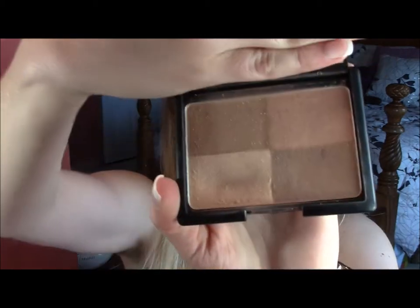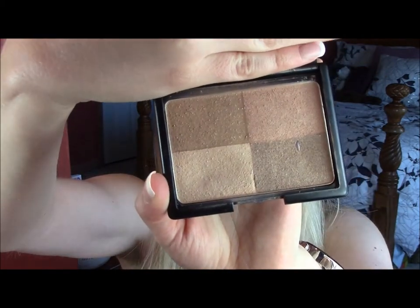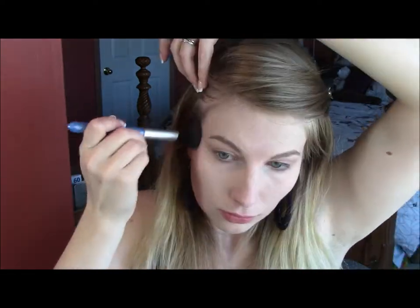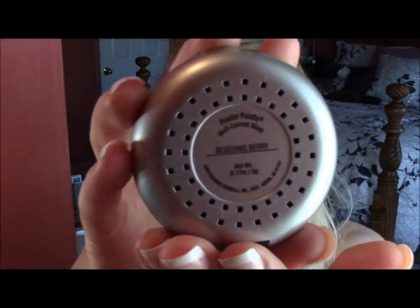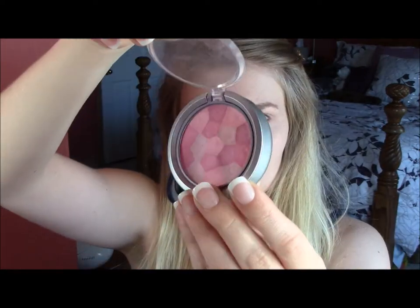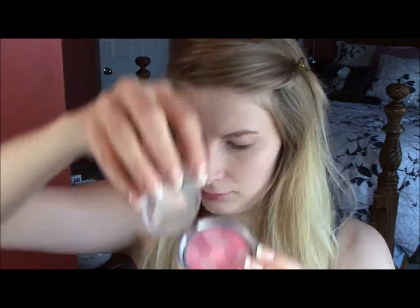And I'm using e.l.f.'s bronzer. I start out with the highlighter and put that on the top of my cheekbones, then I blend the other three colors together and put those underneath my cheekbones and on my temples. This is my favorite blush — it's from Physician's Formula. I absolutely love it, and I'm just going to be putting that on my cheekbones pretty heavily, because I love me some blush.